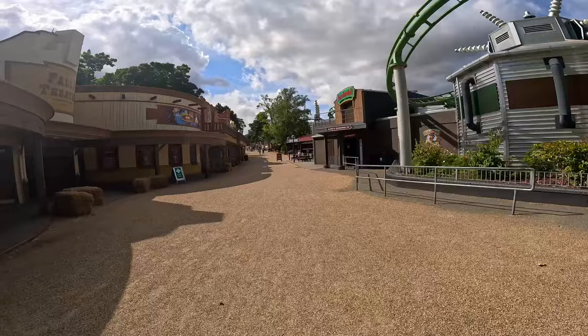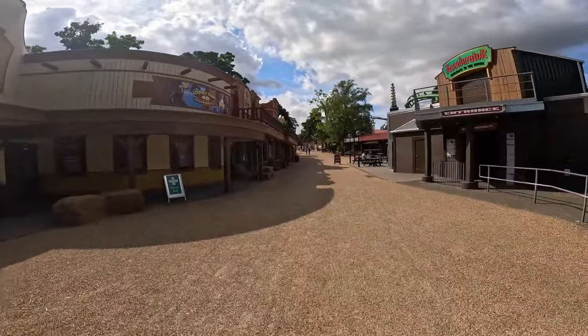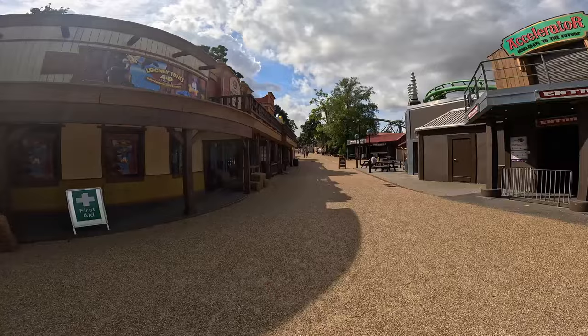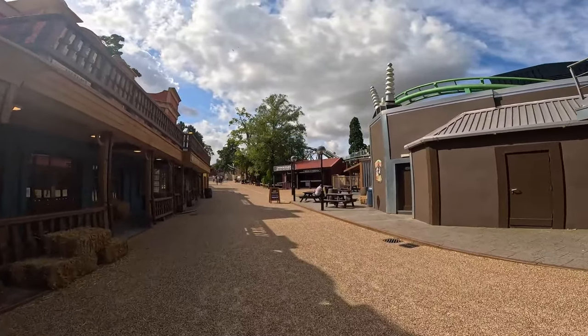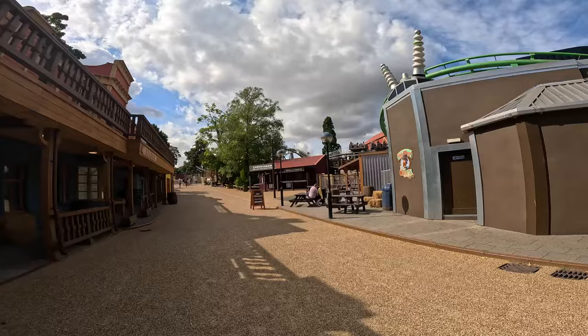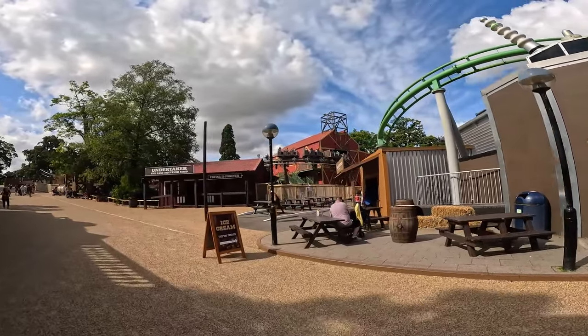I've made it up to Frontier Falls - this is where the coaster is located and of course it's now all opened up. Last time I was here it was all construction fences, and there you can see the lift hill. This does also have a tyre launch as well, and we've got people there already riding, so the coaster is now officially open to the public.